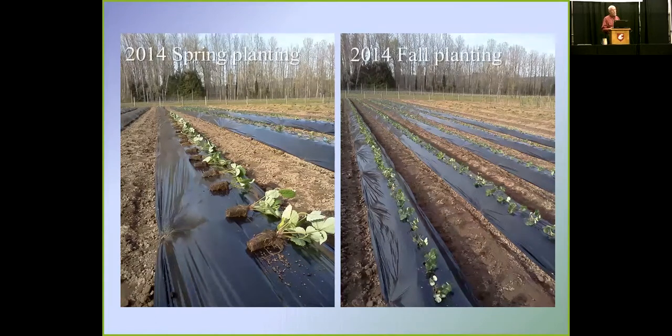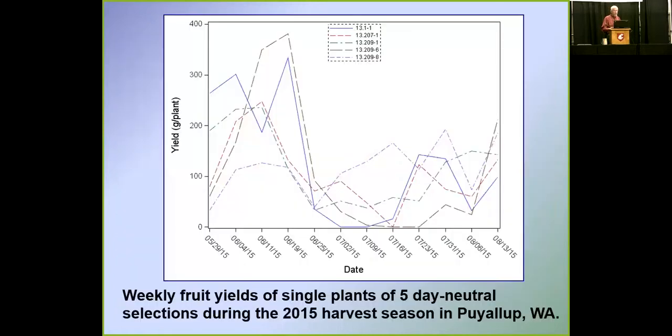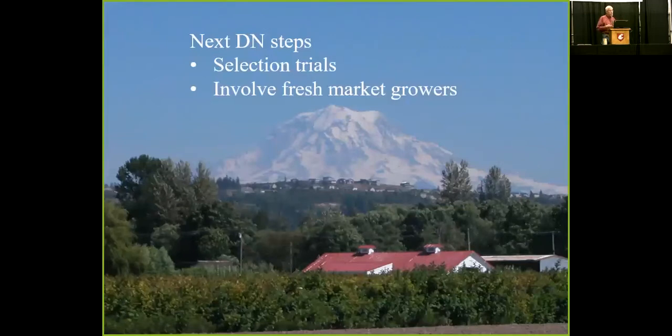This last summer, yield was measured each week, and you can see real peaks and valleys — very little production for most of them at this time of year. The one that's a solid blue line drops to zero for a couple of weeks. Whereas some that may not have the highest yields seem to be more consistent through the summer, which is what we're aiming for. The next step is to put them in selection trials to get yield data on more than a single plant, and to involve feedback from fresh market growers.